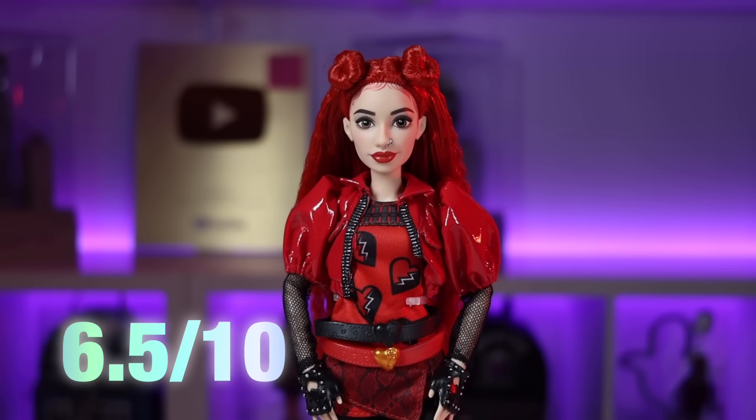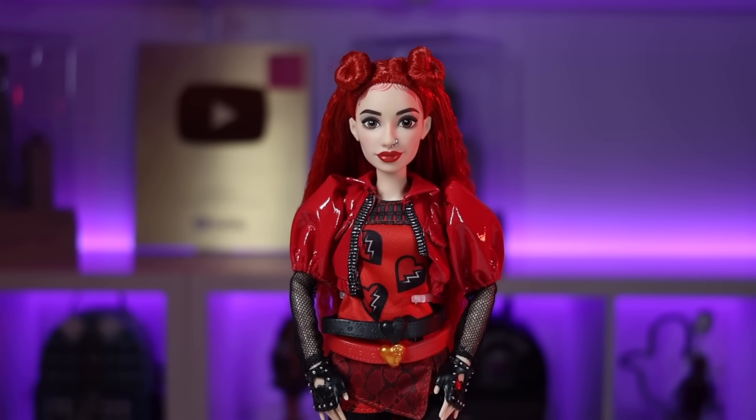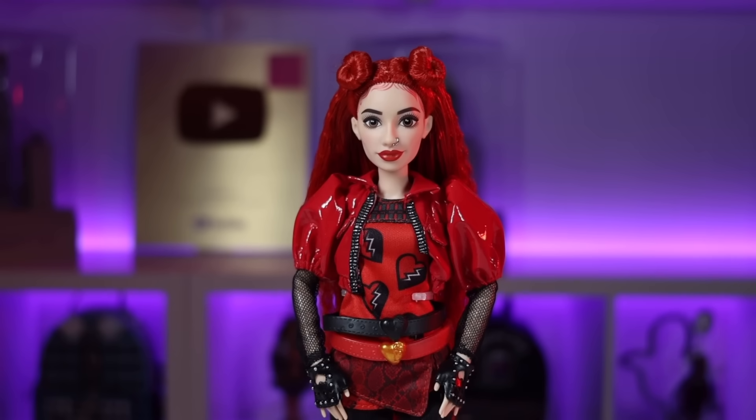I'm giving this doll a 6.5 out of 10 stars — the quality of the clothes just isn't that great, and G3 Monster High doll clothes feel better at the same price point. I'll link her below; she's $24.99 and currently only available online in the US, while UK and Australia have found her in local toy stores. Let me know your thoughts on Descendants — have you watched the movies, do you like the music, do you like the dolls now or before? We've never had a Descendants discussion on this channel!